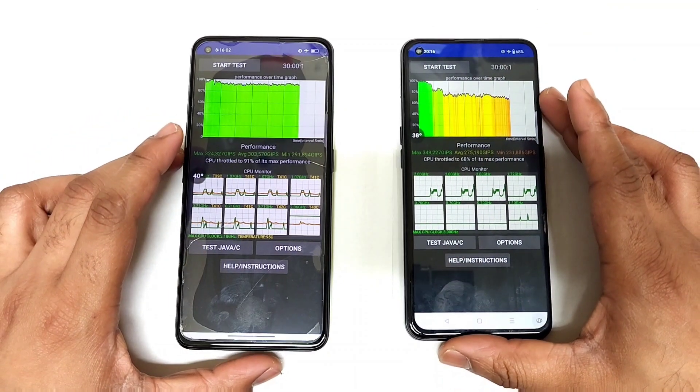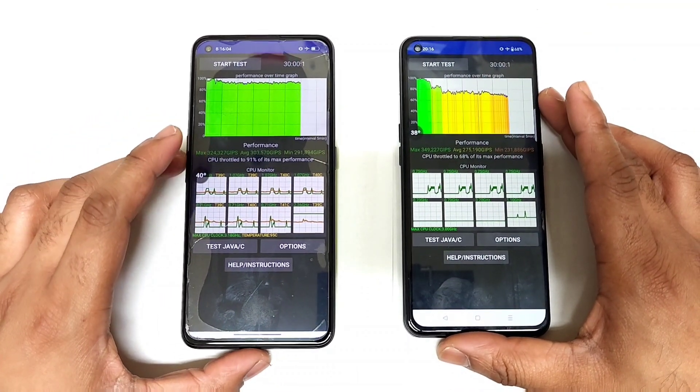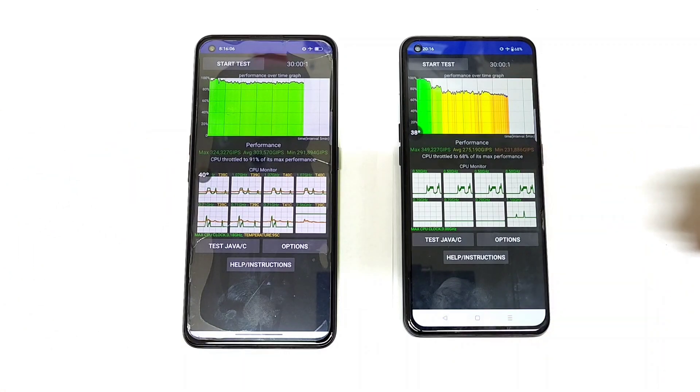See you for more updates — this was a quick comparison between these two phones. Meanwhile, signing off. Until then, bye.